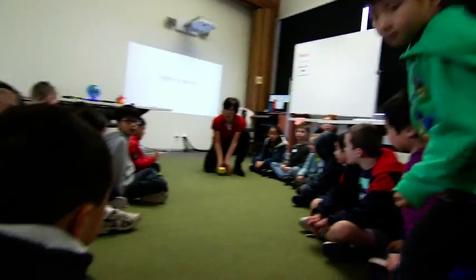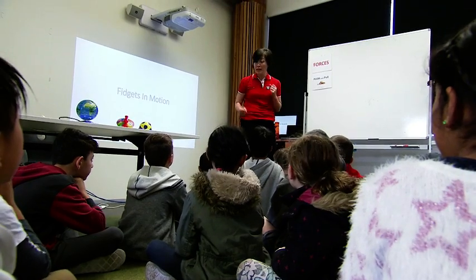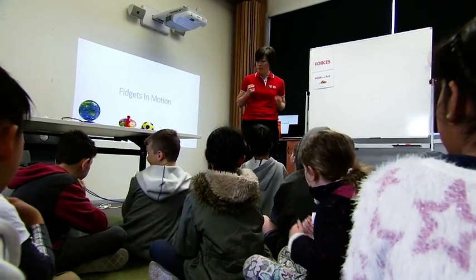This is a ball, and I'm gonna give it a push. So what are you gonna expect it to do? Move! Push and pull, it makes things move. Push and pull, it makes things move!